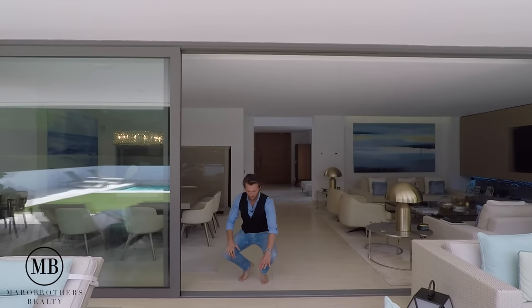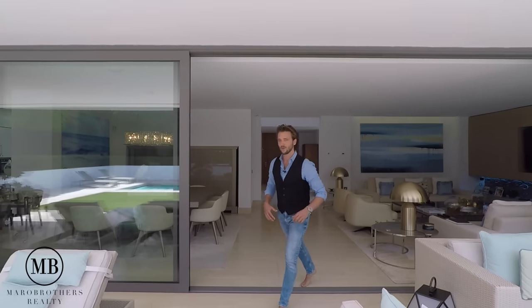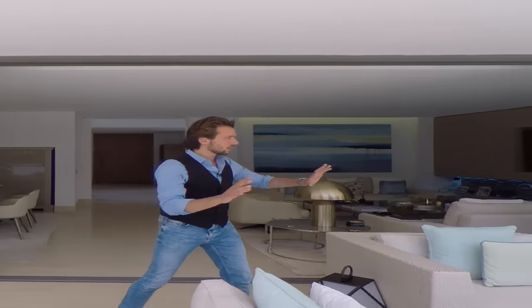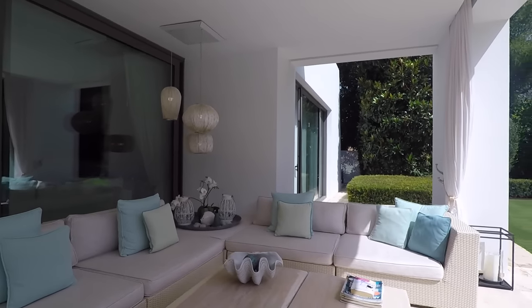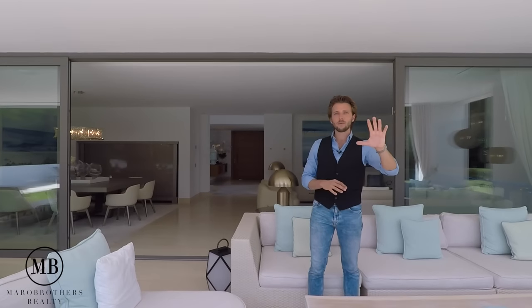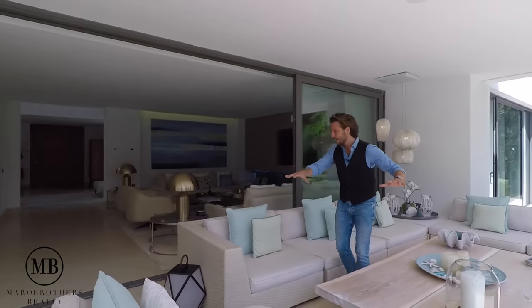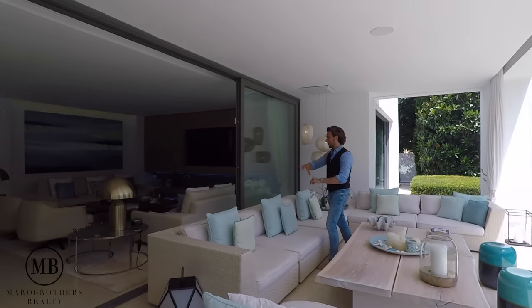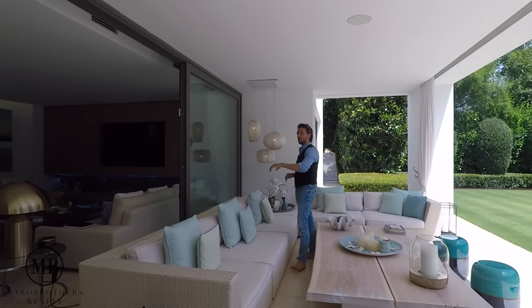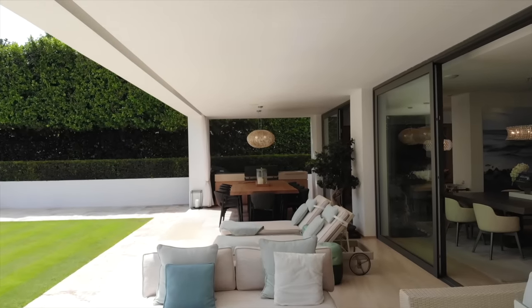The sliding windows are on the same level as the tiling so you don't have a gap. To the left you have a nice couch section where you can sit, observe your children play in the pool, and communicate with the rest of the house. Again, it flows with the same beautiful design elements found throughout the house.